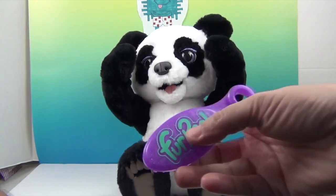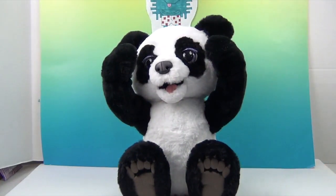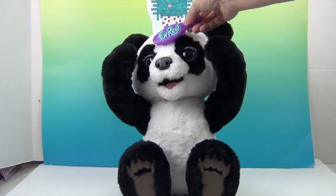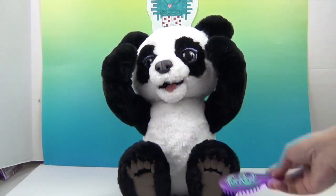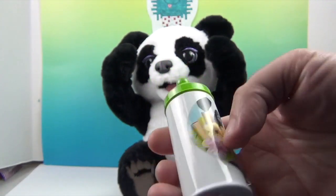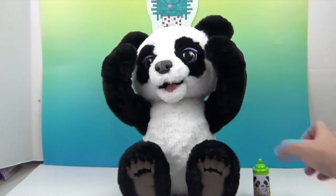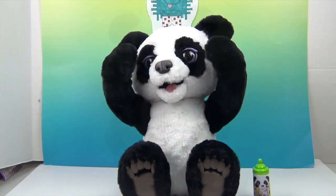Plum can sit down and stand up - we'll show her sitting down first. She has a cute little brush so you can brush her fur. And she has a bamboo bottle so you can feed some bamboo juice to Plum. Go ahead and turn her on?